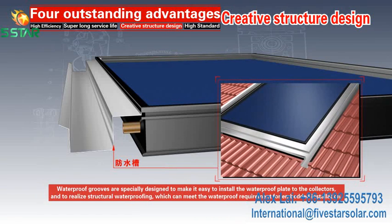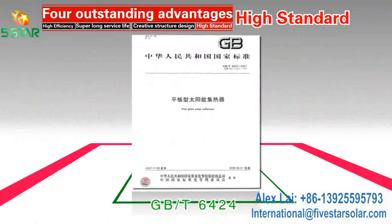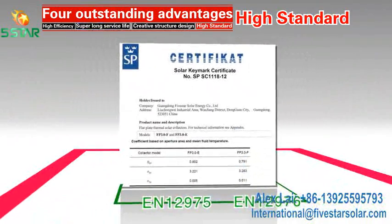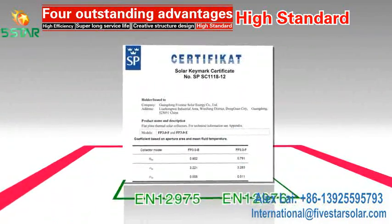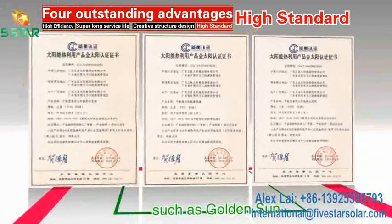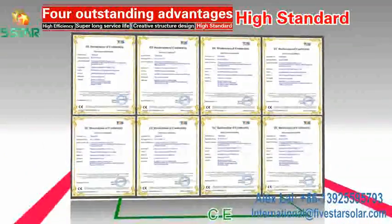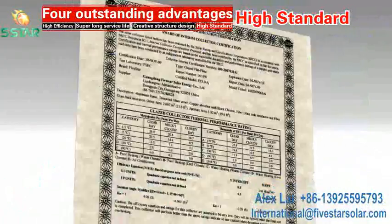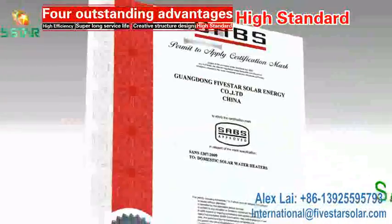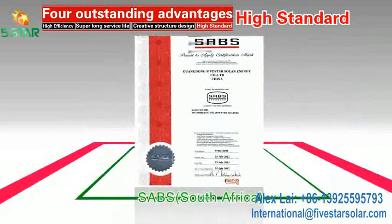High Standard: 5 Star carries out GB/T 6424, EN 12975, and EN 12976 standards and holds multiple international authoritative certificates such as Golden Sun, CE, Solar Keymark, EU SRCC (USA), and SABS (South Africa), among others. The product quality is excellent and trustworthy.